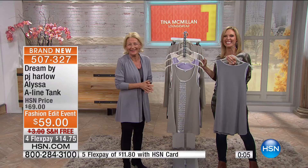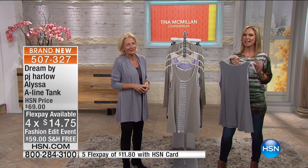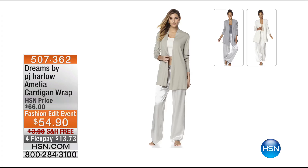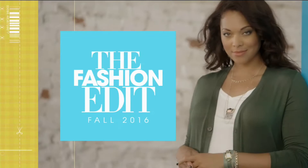The Alissa A-line tank: $59, $14.75 with four flex pays, free shipping, sizes small through double extra large. We also still have the Dreams by PJ Harlow Amelia cardigan wrap available — perfect whether you want to lounge in it, take it on the airplane, or use it as an everyday easy cardigan. $54.90 — and Shannon Fox has a little spotlight, then we'll be right back with more great items with Tina McMillan.